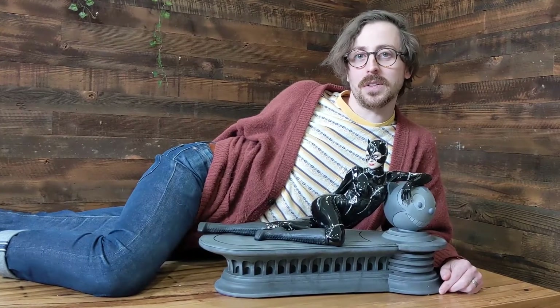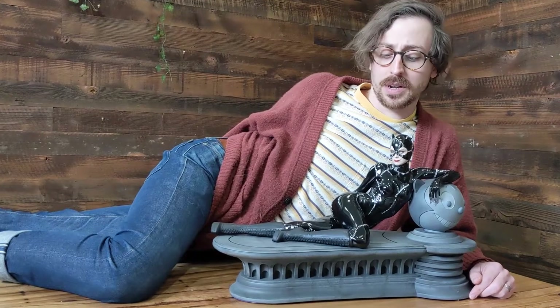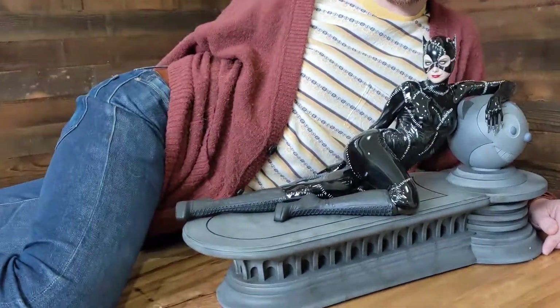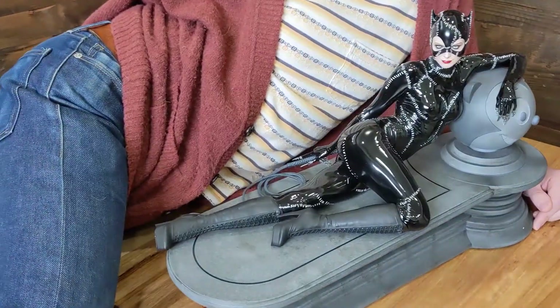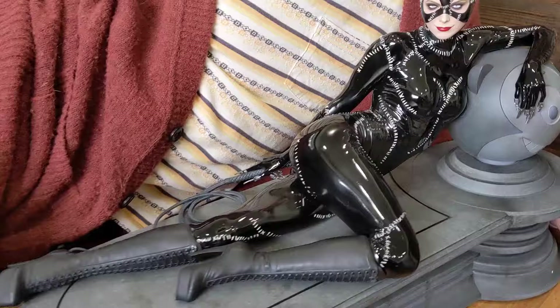Hey guys, Andy here from PopCulture. Let's take a look at the one-quarter scale Tweeterhead Catwoman Maquette, from Tim Burton's Batman Returns. This is an incredible piece. Tweeterhead have done an excellent job at recreating Michelle Pfeiffer's likeness from the film.